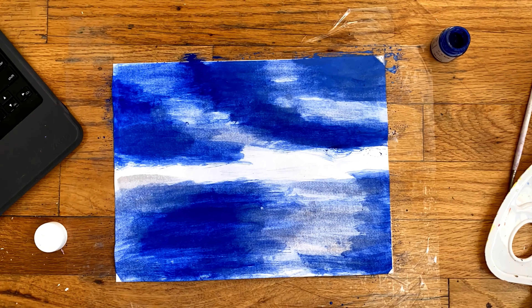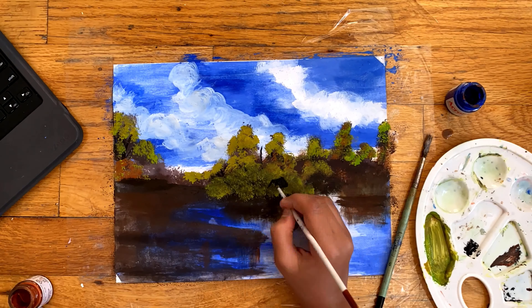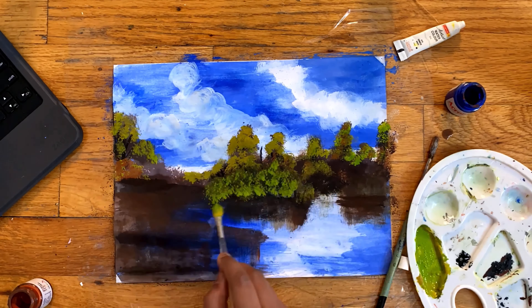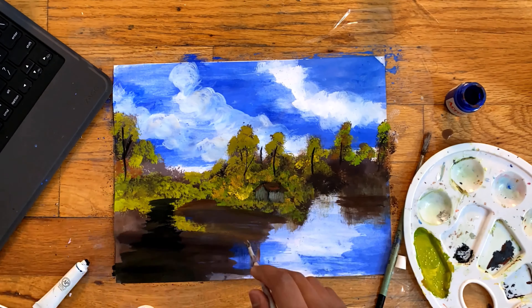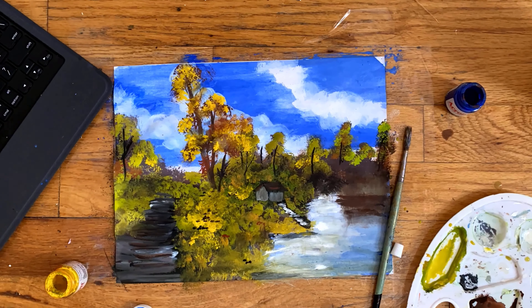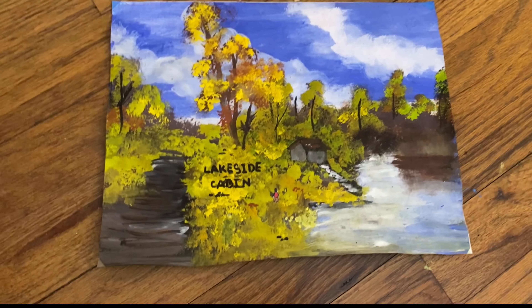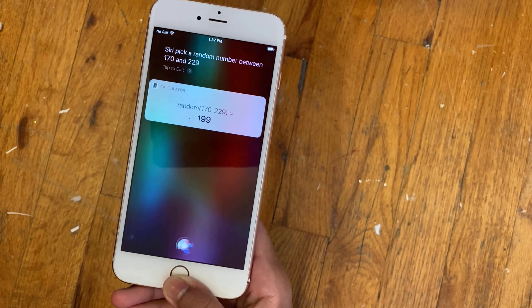I decided to do a lakeside cabin and actually followed a Bob Ross tutorial for this one. I hated how this painting turned out. At first it was looking pretty good, but then I ruined it by adding too many leaves. So it looks mediocre — I really don't like it.